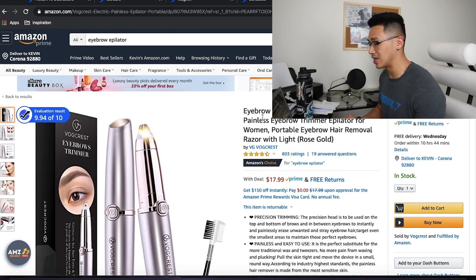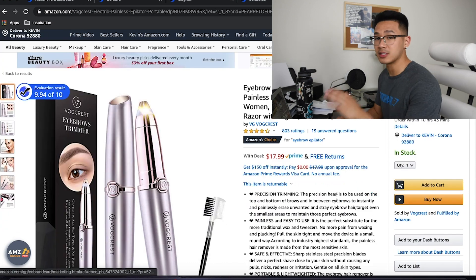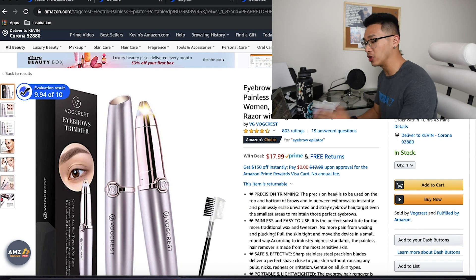Now let's take a look at some examples. I'm going to show you guys a listing that looks bomb as hell that you should definitely take notes from, and then another listing that I'm going to trash on. We're going to use that eyebrow epilator example again. This is a decent product, has potential, but can only work if you guys can differentiate it strongly.